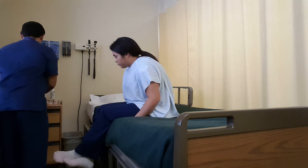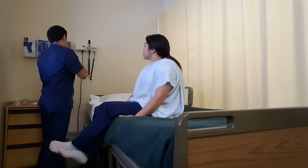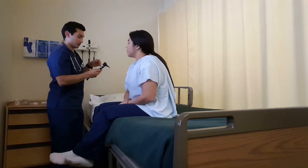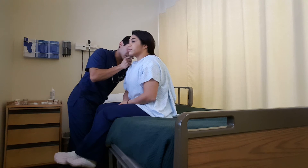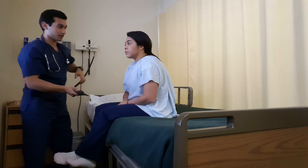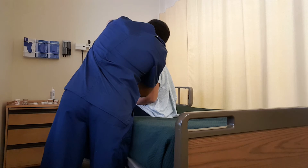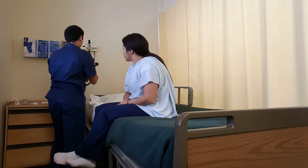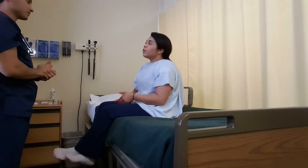I'm going to go ahead and inspect inside your ear. I'm just going to lift up one side. Tell me if there's any discomfort at all as I look in. Any discomfort at all? No. Alright. I'll check the other side. Alright. I definitely saw the tympanic membrane, which is what you want to see. Good.